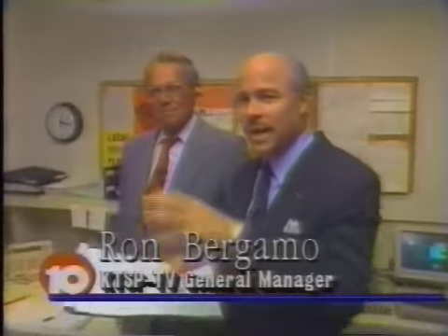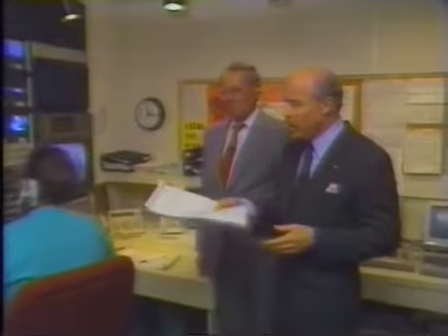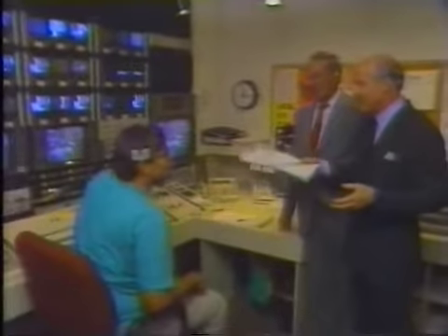Thank you very much. Good afternoon, everyone. This is one of our special Viewers Corners. We thought we'd take an inside look at the station. Last week we did some of the news editing area. We're here with Clark McClure. Clark, what are we doing here looking at all these monitors?